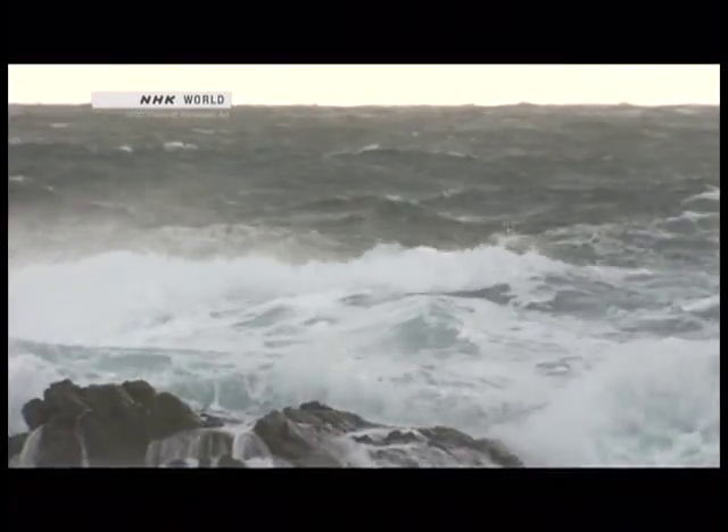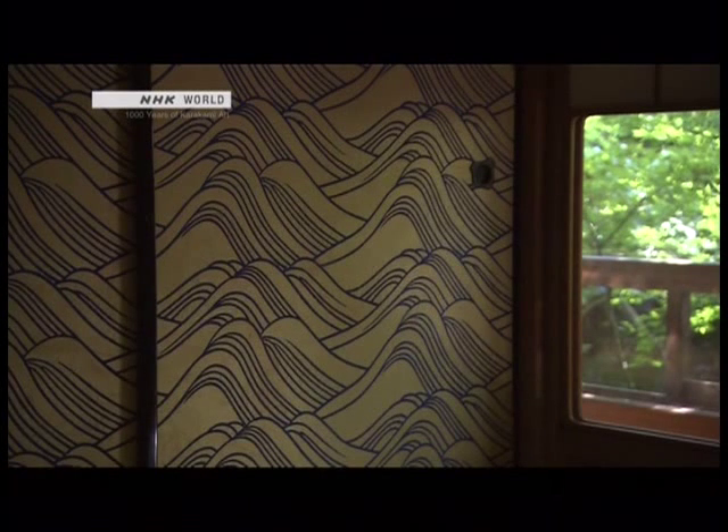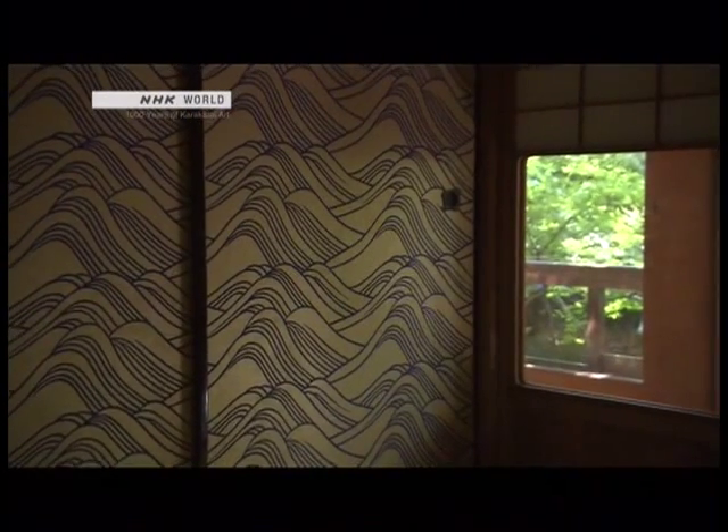A raging sea in winter. Blue lines, thick and thin, depict violent, surging waves. Gaze long enough, and you can almost hear the waves and see them move.